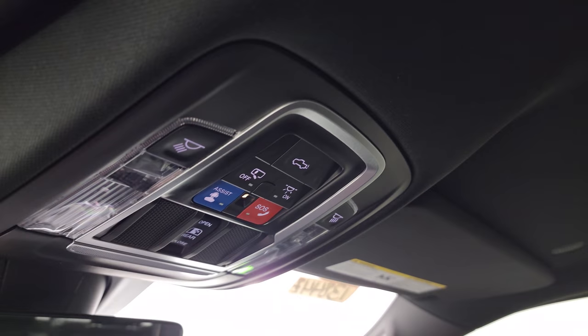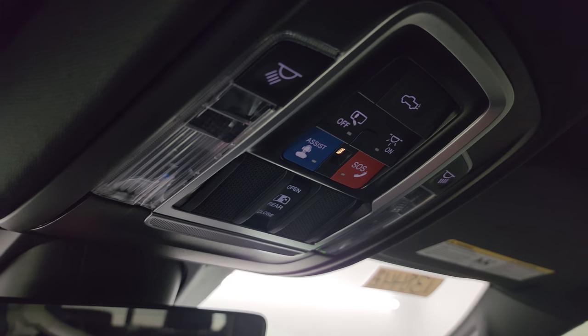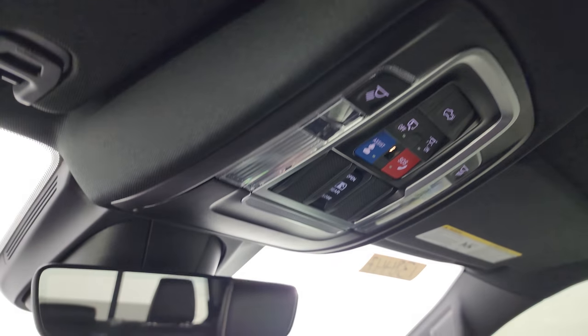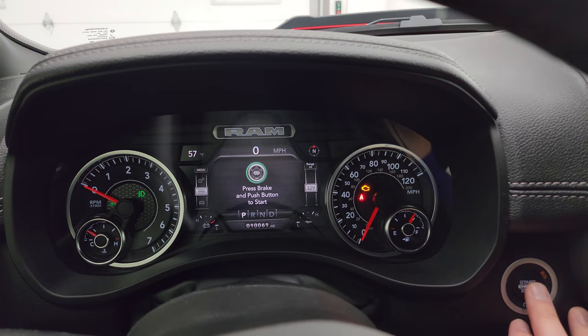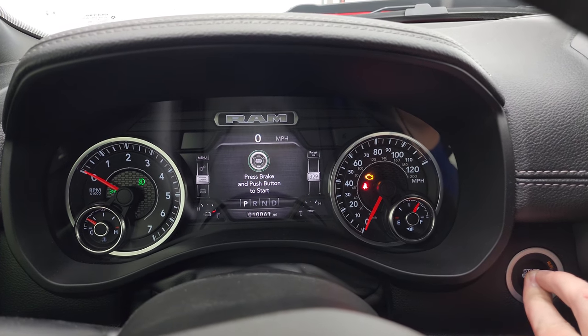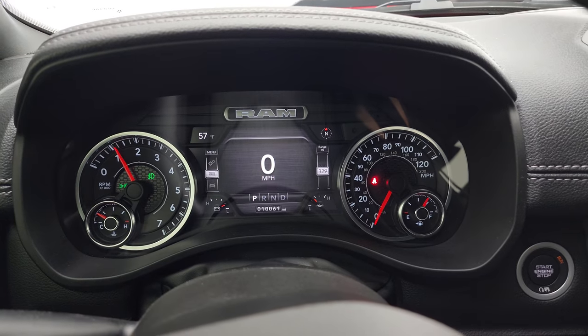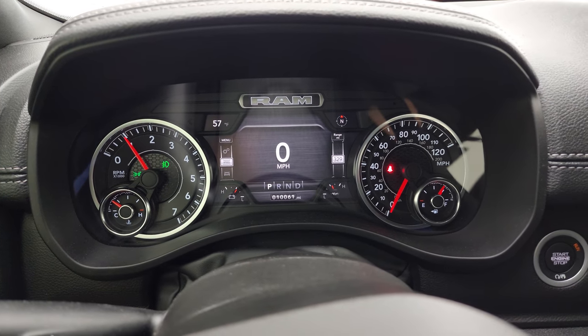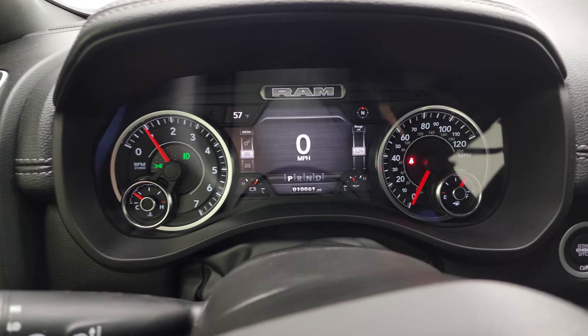You get map lights, assist and SOS buttons, your power sunroof window button, and HomeLink buttons. Auto dimming mirror. We'll start it up and take a look under the hood and check out all those LED lights in the front. You can see your outside temperature right there — starts right up with no check engine lights or anything like that.